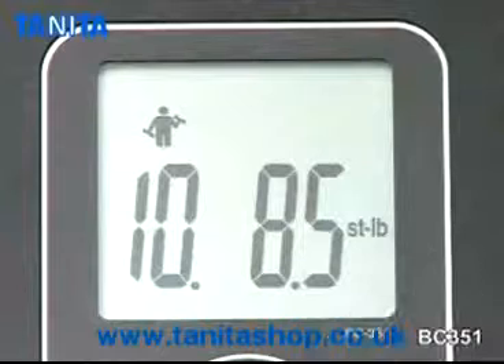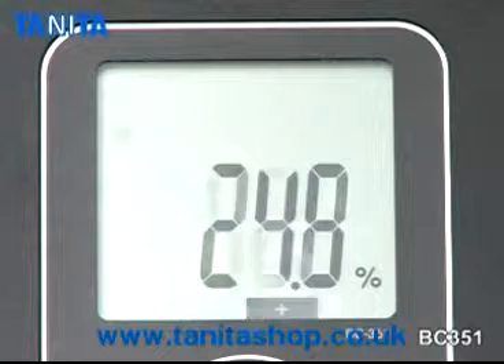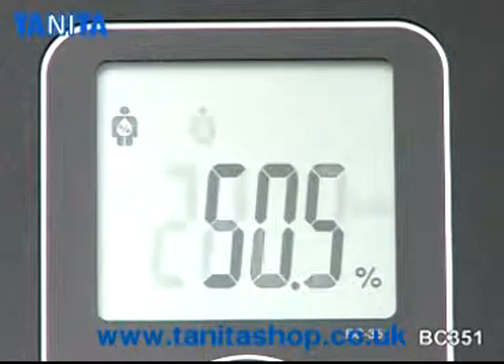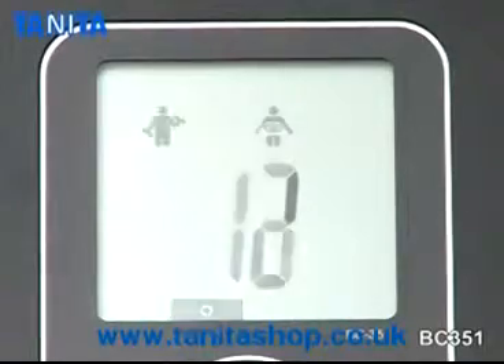Precise measurements include muscle mass, body fat, body water, basal metabolic rate, visceral fat and physique rating.